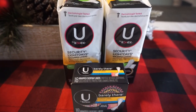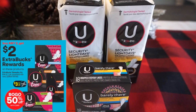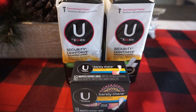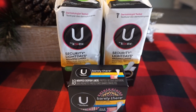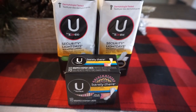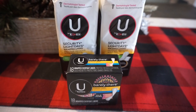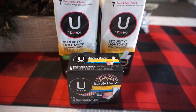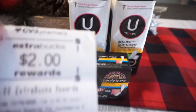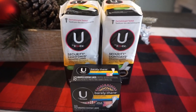U by Kotex is buy one, get one 50% off and also buy two, earn a $2 ExtraBuck on any U by Kotex. I grabbed two Light Days 16-count and one 18-count liners for a total of $4.47. I had a $3 off three pads/liners CRT. After using that, my total came to $1.47, and I got a $2 ExtraBuck — making these completely free and a 53-cent moneymaker.